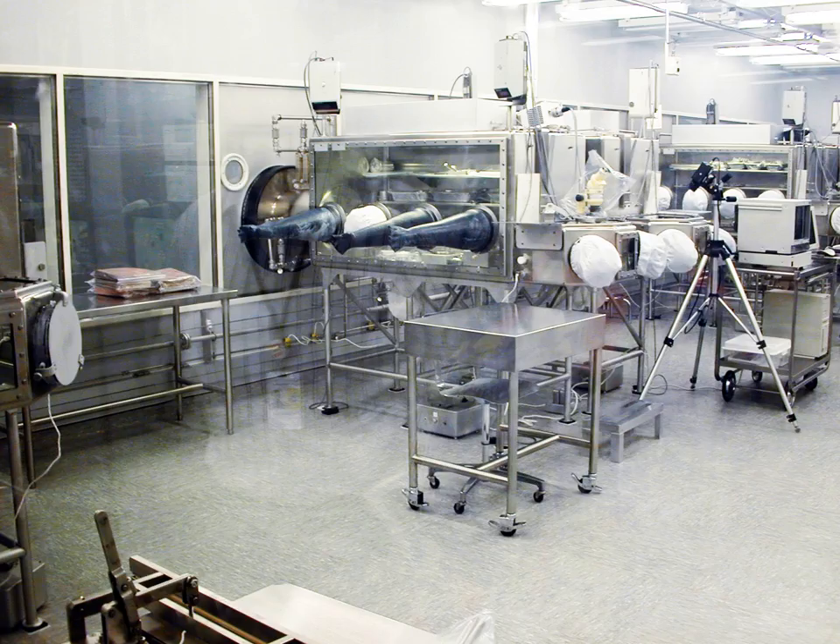The curation of extraterrestrial samples obtained by sample return missions takes place at facilities specially designed to preserve both the sample integrity and protect the Earth. Astromaterials are classified as either non-restricted or restricted, depending on the nature of the solar system body. Non-restricted samples include the Moon, asteroids, comets, solar particles, and space dust. Restricted bodies include planets or moons suspected to have either past or present habitable environments for microscopic life, and therefore must be treated as extremely biohazardous.